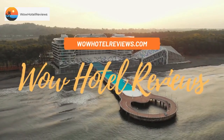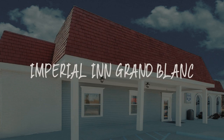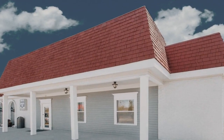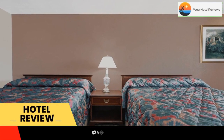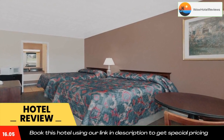Hello guys, welcome to Wow Hotel Reviews. Today I am reviewing Imperial Inn in Grand Blanc — it's a two-star hotel. Please use our Booking.com link in the description to book the hotel and get good pricing. Featuring free Wi-Fi, this pet-friendly hotel...